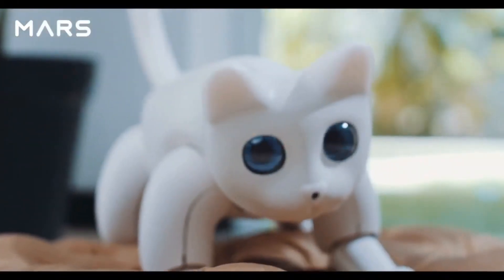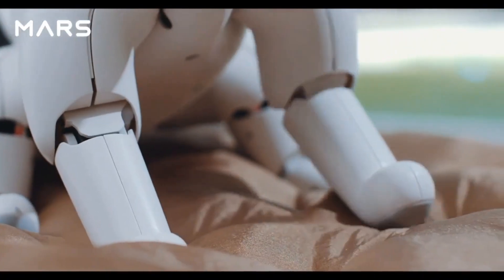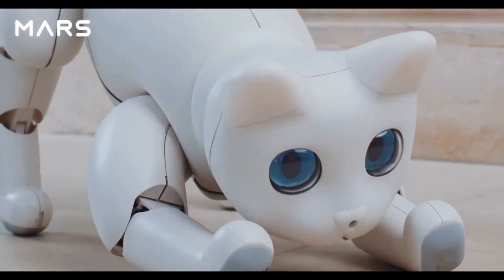Welcome to the future world. Combined with advanced technology, liberal art and humanities, an incredible new creature is born.